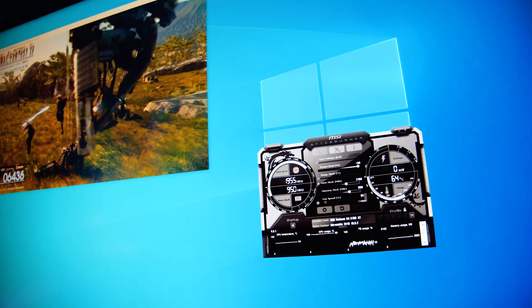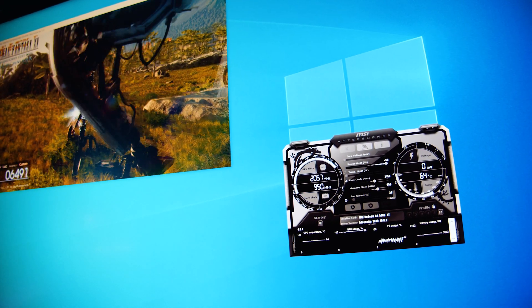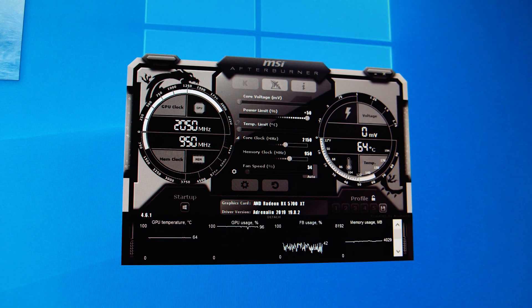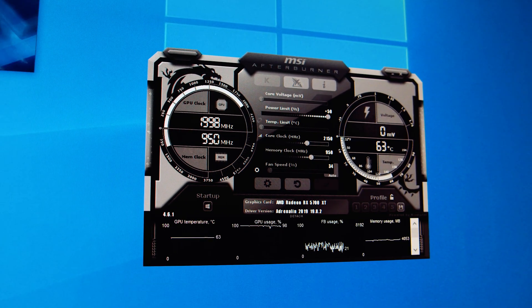Based on those results, the 5700 XT Gaming OC at stock settings is looking to be on par with the reference card within the margin of error. Because the cooler is a fair bit beefier than the reference card, we did a little bit of mild overclocking without messing with power play tables or undervolting. We basically set it to the limits afterburner would allow — cranking the core up to around 2150 megahertz, the memory clock up to 950 megahertz, and the power limit all the way up.